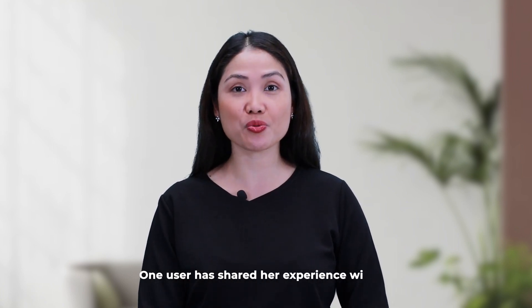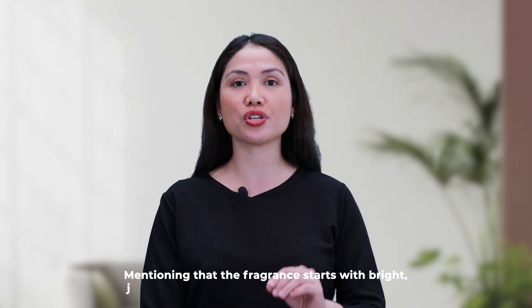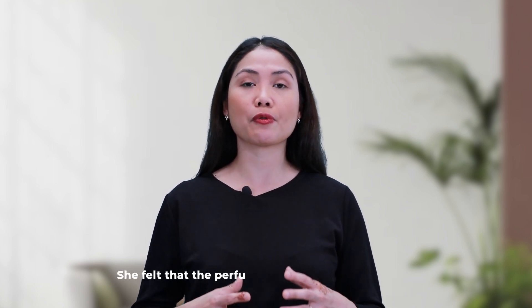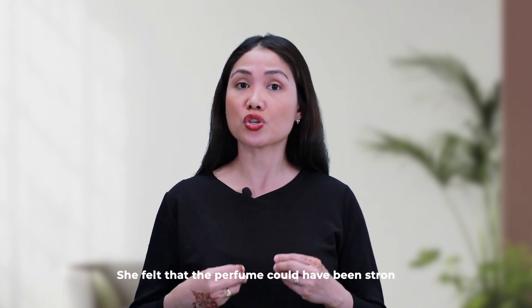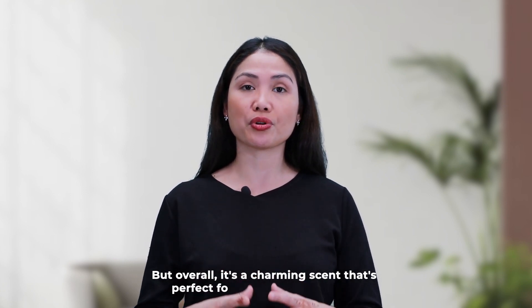One user has shared her experience with us mentioning that the fragrance starts with bright juicy citrus notes followed by soft floral hearts. She felt that this perfume could have been stronger but overall it's a charming scent that is perfect for Juicy Couture fans just like me.